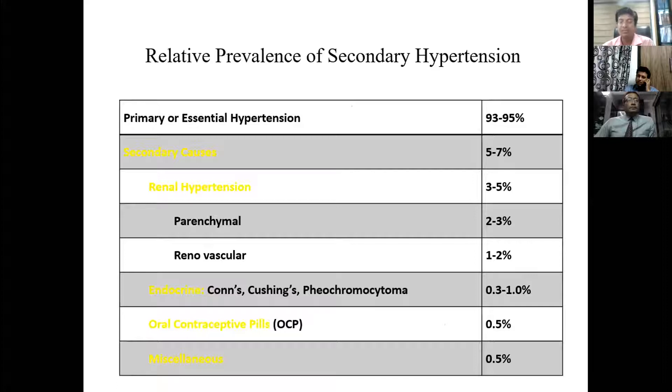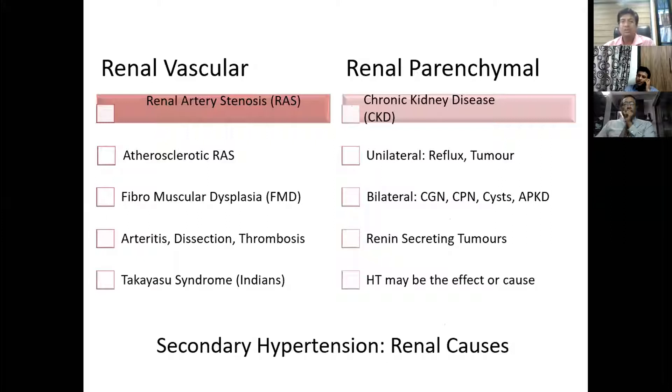Secondary hypertension is found in about 5 to 7% of patients, with 3 to 5% having renal hypertension, which includes renal vascular and renal parenchymal causes. Some patients have endocrine causes like Conn's syndrome, Cushing's syndrome, and pheochromocytoma. Renal vascular hypertension means hypertension secondary to renal artery stenosis, which can be atherosclerotic or due to fibromuscular dysplasia. Renal parenchymal hypertension is secondary to chronic kidney disease, which may be unilateral or bilateral.